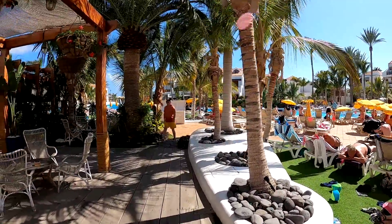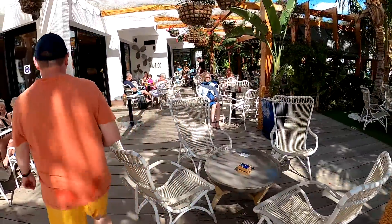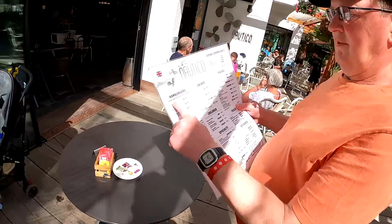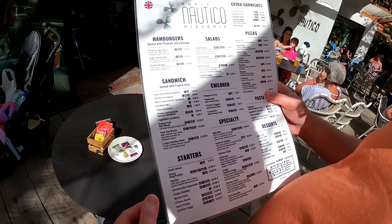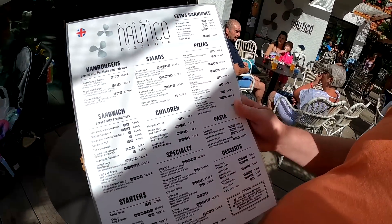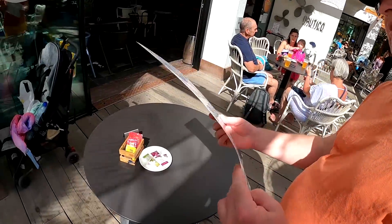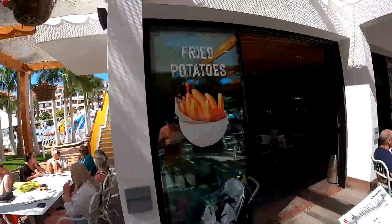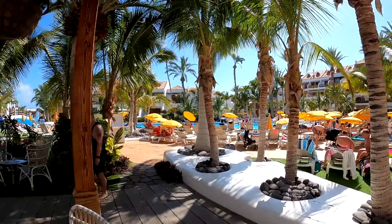Here's dad having a nice stroll. We've got some food over here — let's look at the menu. Burgers at 12.50, salads at 12.50, sandwiches, children's meals at 7.50, margarita pizza at 9 euros — that's not too bad. Desserts are 5 euros each — pretty reasonable, especially as we're right down by the pool. There are some lovely hanging baskets too.